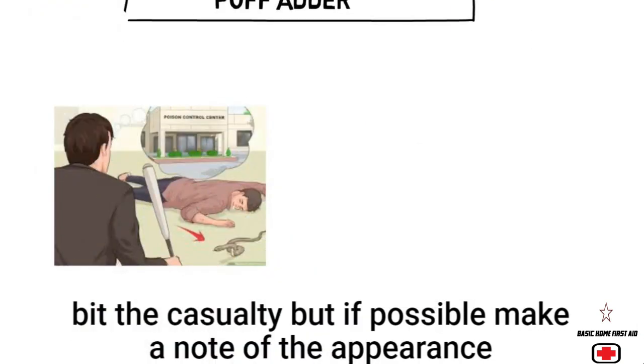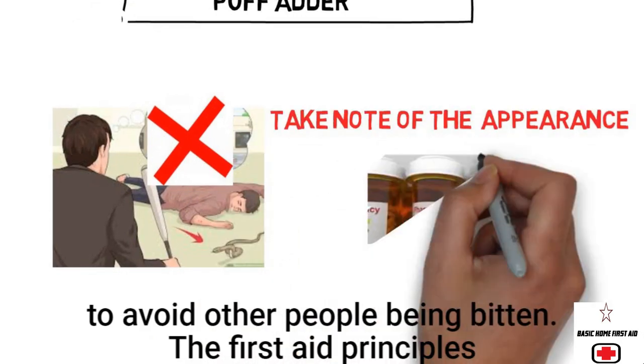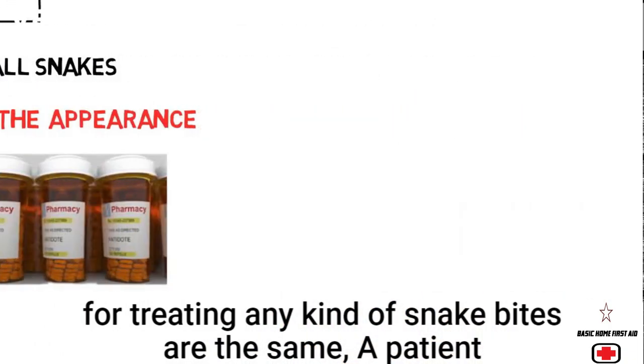Do not attempt to kill or capture the snake that bit the casualty, but if possible, make a note of its appearance to help the doctor find the correct antivenom. Take precautions to avoid other people being bitten. The basic first aid principles for treating any kind of snake bite are the same.